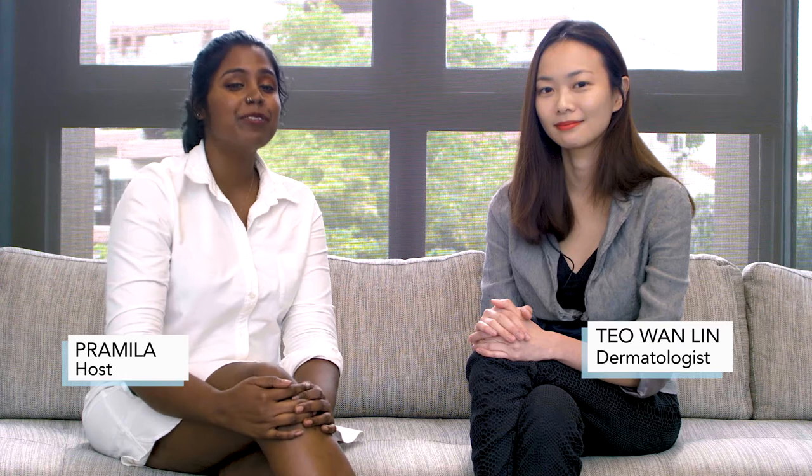Welcome back to the segment Ask a Dermatologist, where we'll be discussing all things skin, nail, and hair with the dermatologist from Singapore, Dr. Theo Wan Lin from TW Skin. Thanks Pramila, it's great to be on set again.